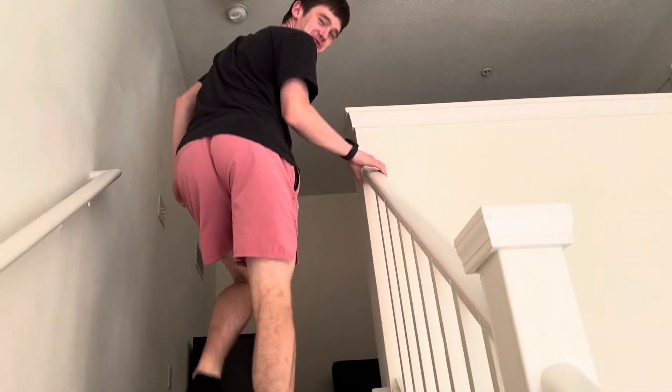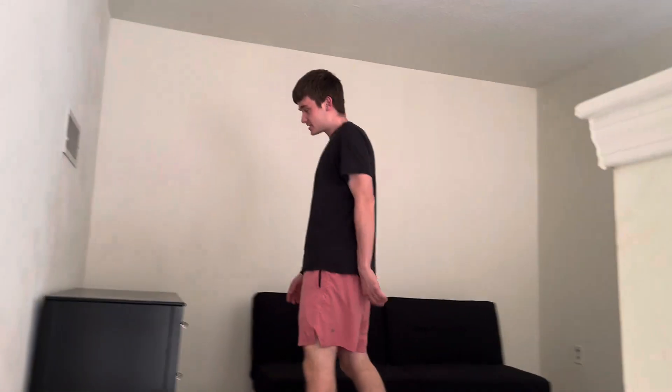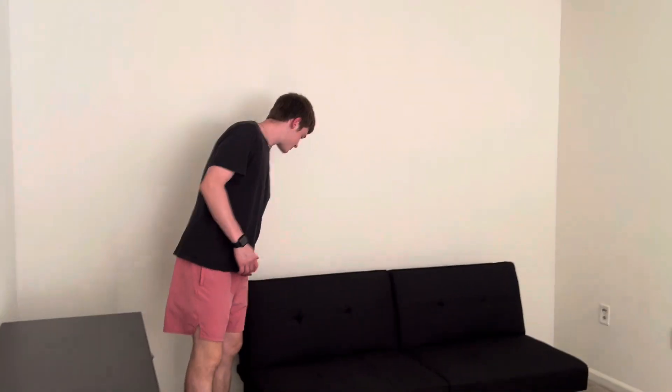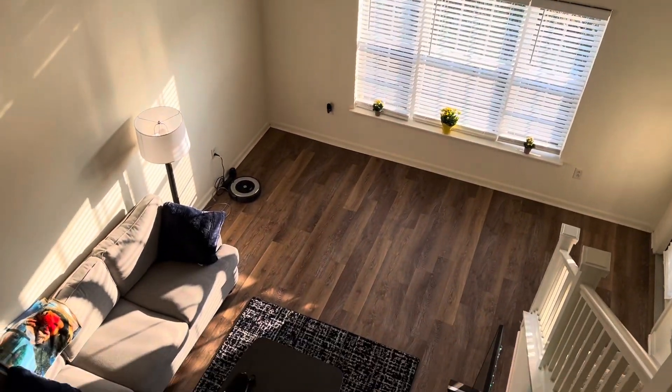We got stairs going up because it's a loft. This is upstairs — if anyone stays here with me, this is where they'd stay. Got this futon I literally just picked up today. It folds down. Got the desk — eventually we'll get a monitor for that. And you can look down from up here — pretty clean.